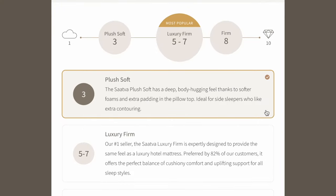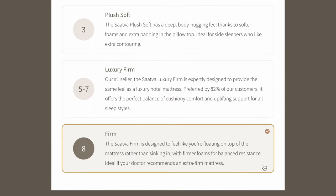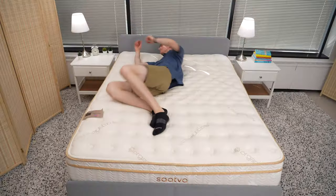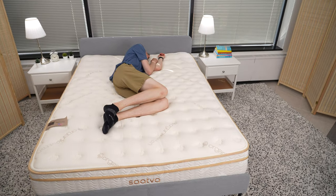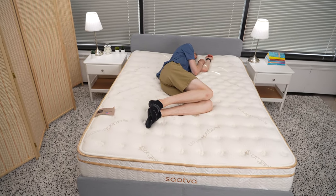You can select one of several firmnesses for the Saatva Classic: Plush Soft, Luxury Firm, and Firm — translated, those are medium soft, medium, and firm. Professional reviewers say the Saatva Classic is a good pick if you weigh more than 230 pounds or need some extra support. It may not be a good option if you're a lightweight side sleeper, as the mattress may not contour enough around your hips and shoulders.